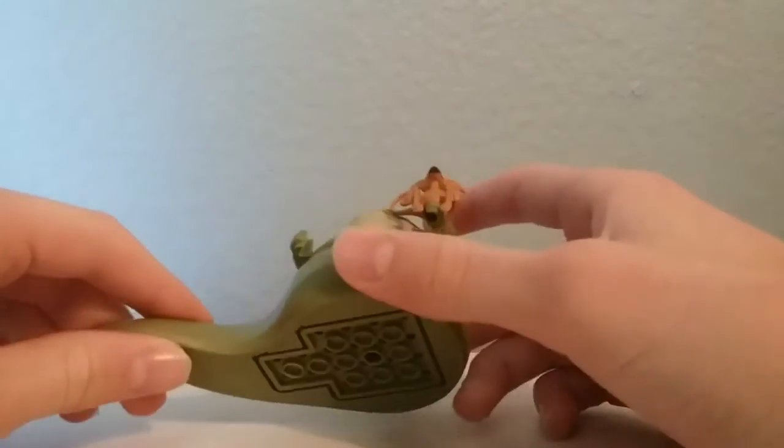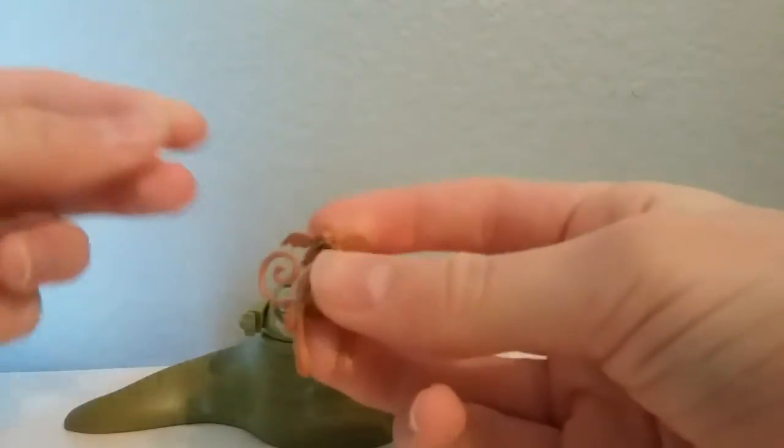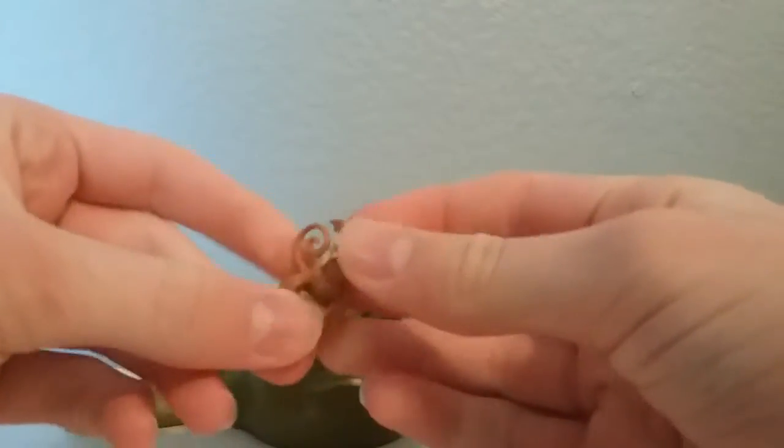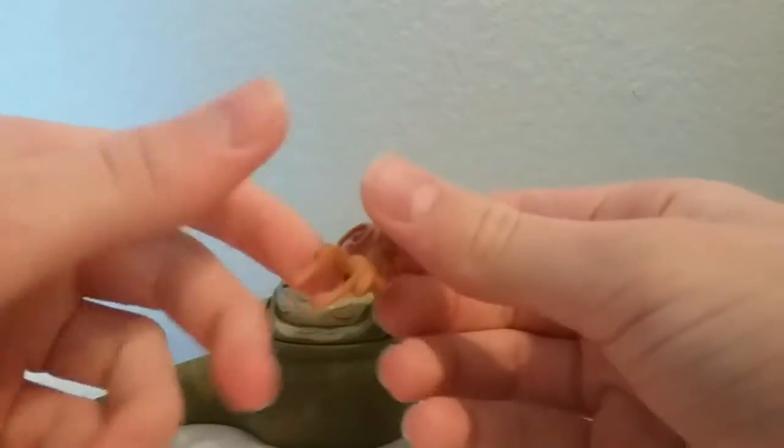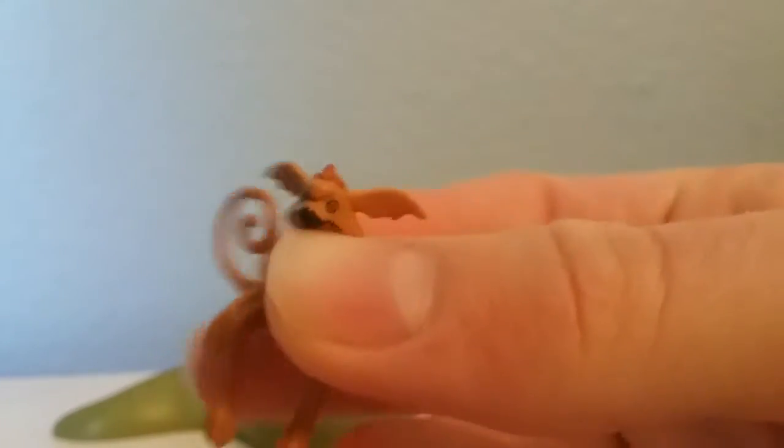The first figures we'll look at are Jabba and Salia Scrum. Salia Scrum is just one piece — it's all made of rubber — and he has one anti-stud on the bottom. He is exclusive to this set. You can see he has some eye printing, and it's the only time we've ever gotten one of his species, right here in this set.